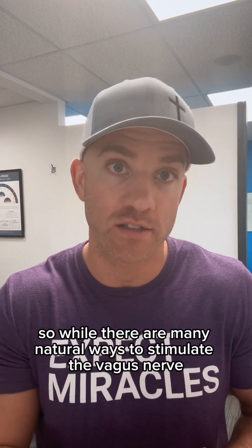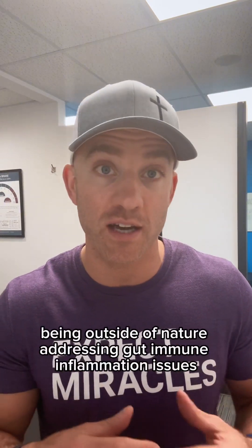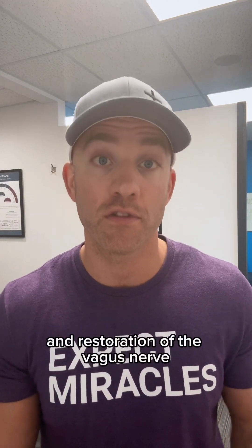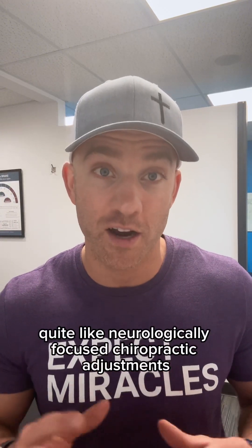While there are many natural ways to stimulate the vagus nerve — such as deep breathing, humming, meditation, being outside in nature, and addressing gut and immune inflammation issues — nothing provides as potent and direct repair and restoration of the vagus nerve and nervous system dysfunction quite like neurologically focused chiropractic adjustments.